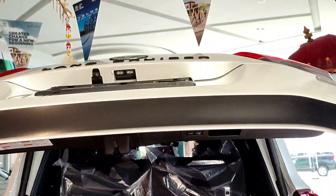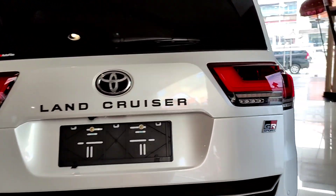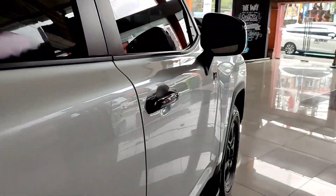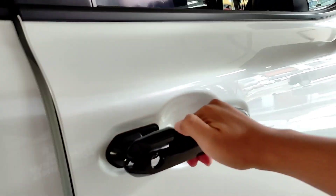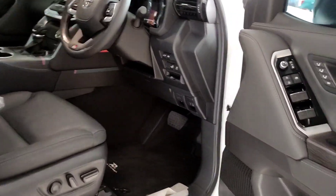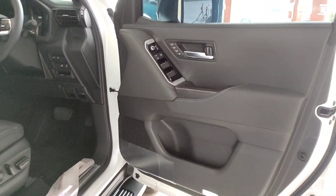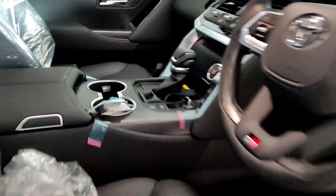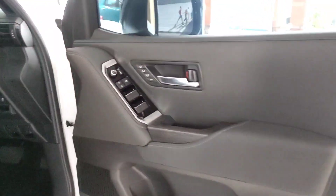Di bagian bawah sini kalau kita buka untuk menyimpan tools dan juga barang lain. Disini juga ada tombol untuk melipat jok baris ketiga. Ada lampu berwarna putih sudah LED, ada power outlet - jadi kalau kita ingin menyedot debu dan lainnya juga bisa, serta untuk mengecas. Ada ruang penyimpanan juga di bagian sisi kanannya. Bagasinya akan luas banget ketika jok baris ketiga kita lipat. Untuk menutup dan membuka power back door-nya itu cepat banget, tidak membutuhkan waktu yang lama.